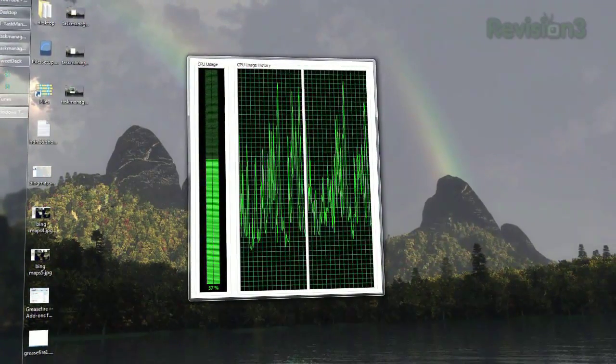Double-clicking the same area again will bring it back to normal. So if you like to keep an eye on these stats but are tired of the extraneous bulk, try this little tip today.